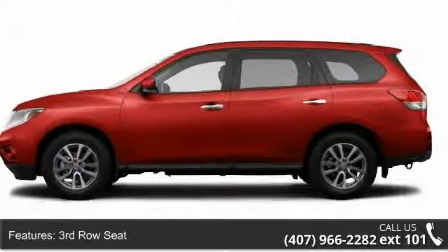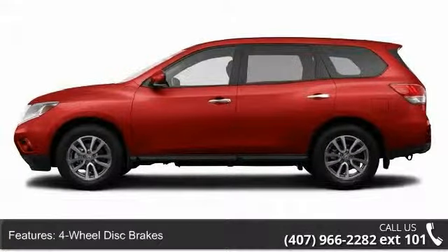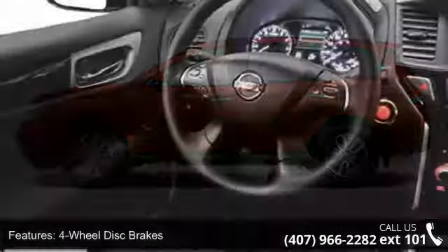Presenting the 2014 Nissan Pathfinder S. This may be the set of wheels you've been looking for.